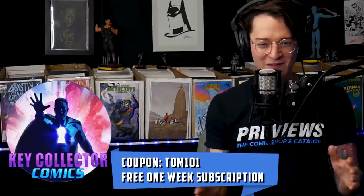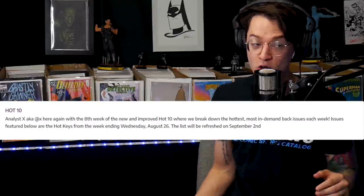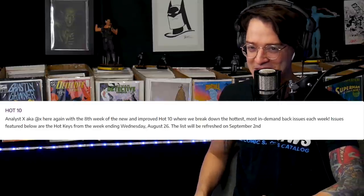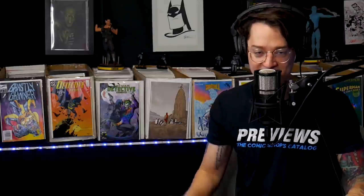Big shout-out to AnalysisX — the writer who has decided to stay anonymous, actually introducing himself in today's list. There is private sales data being sourced for the community, exclusive to this particular category on Key Collector Comics.